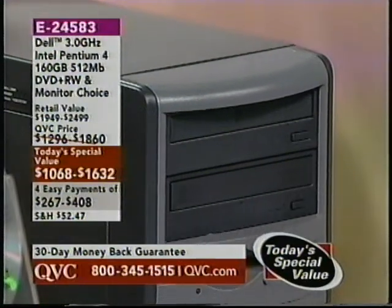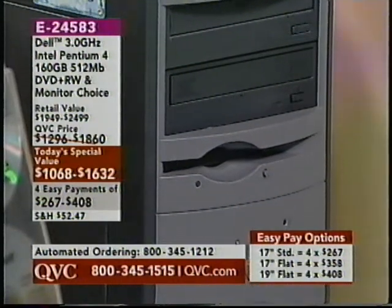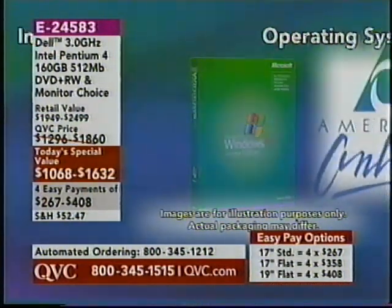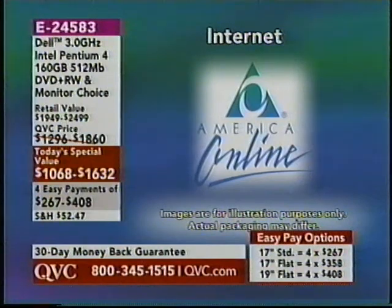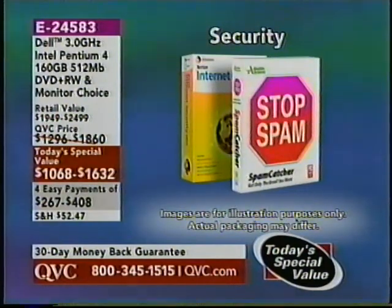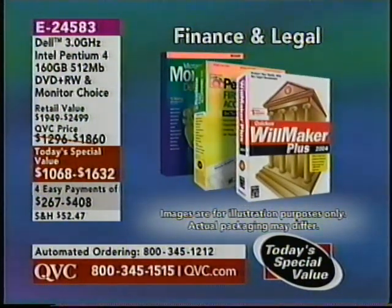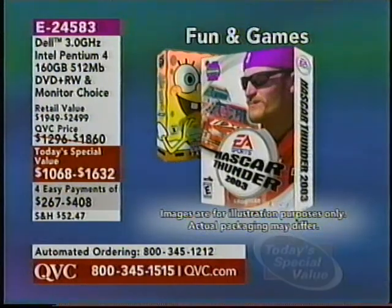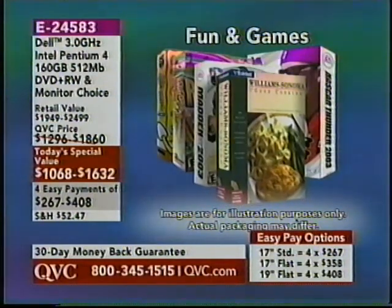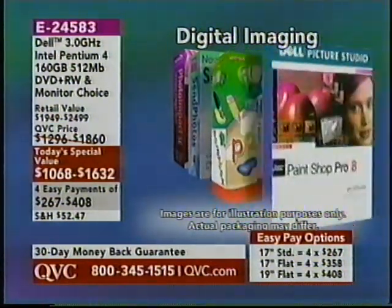Let me just remind you — this is the lowest-priced Dell Computer Today's Special Value we have ever done, and it's our very first Dell Computer Today's Special Value in almost two years. Dell is back. Here's a look at the operating system. This comes with a six-month sign-up with AOL, and XP as the operating system. We spoke about MS Works, which also comes with Encarta — a really neat program because it's an online encyclopedia — and, of course, fun and games, which everyone likes to partake in every once in a while. A lot of digital imaging too.